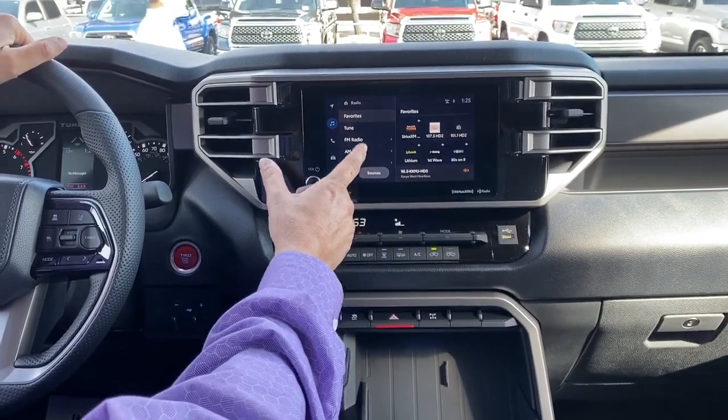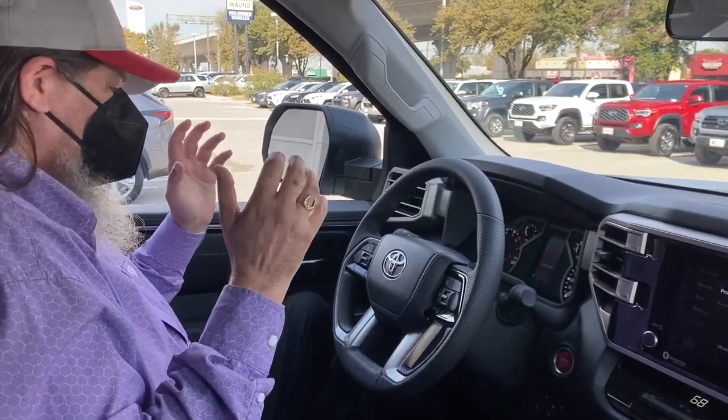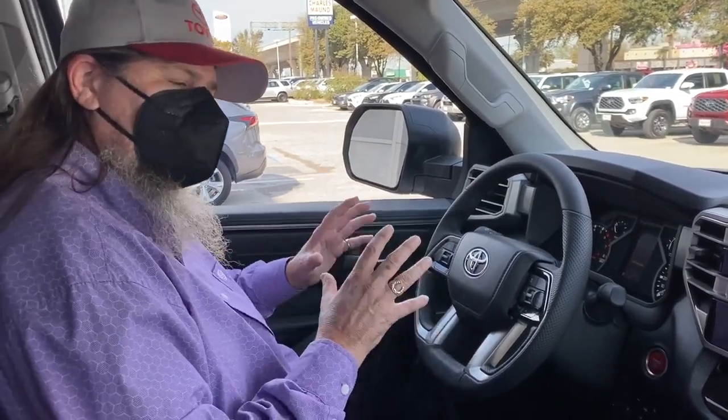In addition, you've got an entirely new multimedia station which is Google-controlled. You've got lane departure alert, steering assist — you've got everything Toyota could possibly put in safety-feature-wise in the new Tundra.